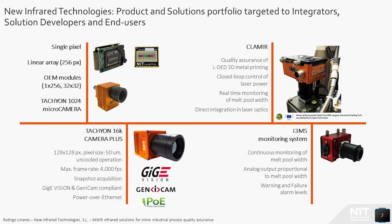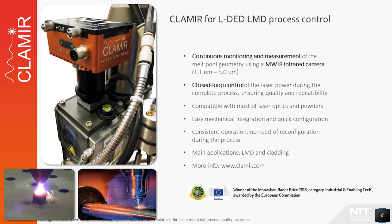Regarding the industrial solutions, we find CLAMIR and i3MS. Both are embedded systems which operate in standalone mode with no need for a permanent connection to a PC. CLAMIR is designed for quality assurance of laser directed energy deposition processes, such as laser metal deposition or laser cladding, including ELA high-speed cladding. CLAMIR is integrated directly in the laser optics, performs continuous monitoring of the melt-pool geometry, and controls the laser power in real time to prevent possible overheating of the part under manufacturing, improving efficiency and repeatability and avoiding unplanned production stops. CLAMIR has been awarded in 2018 by the European Commission with the Innovation Radar Prize in the category Industrial and Enabling Technology.